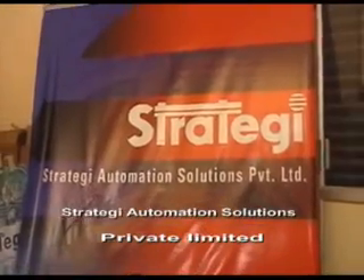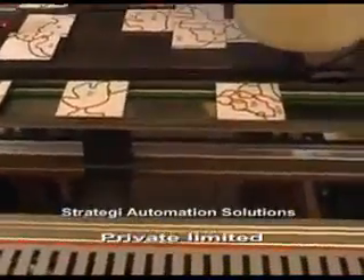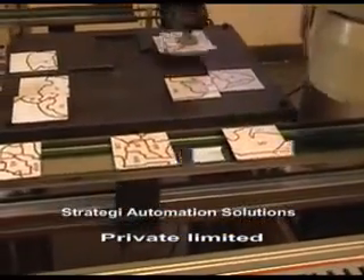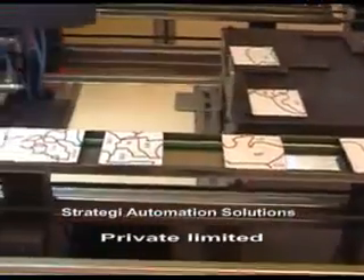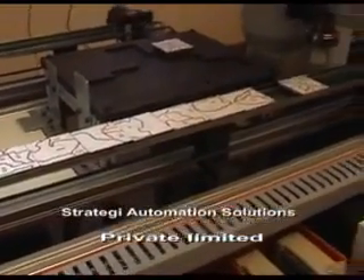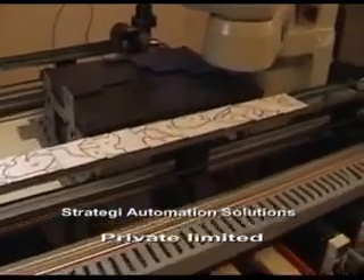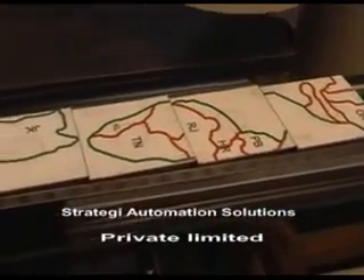Welcome to a demonstration of the products, services and capabilities of Strategy Automation. Strategy is a company in the business of factory automation with a special emphasis on motion control. We distribute motion control products and integrate these products to provide a complete solution. We manufacture custom built XY positioning stages, pick and place mechanisms and machine loading and unloading mechanisms. We integrate vision based robotic applications and provide custom software solutions for SCADA applications. This demo shows all these and more.